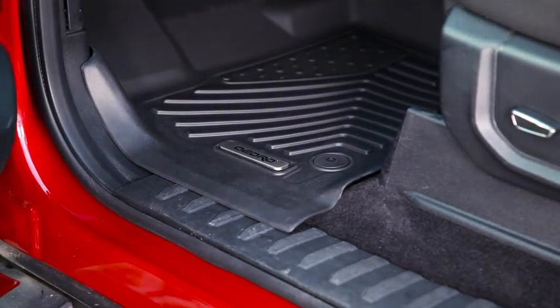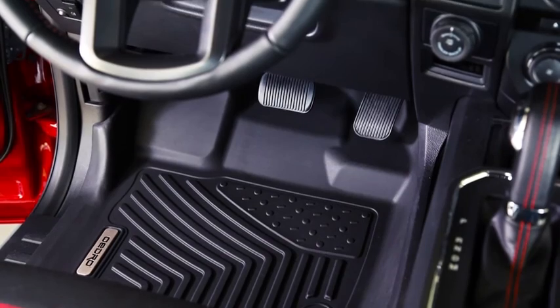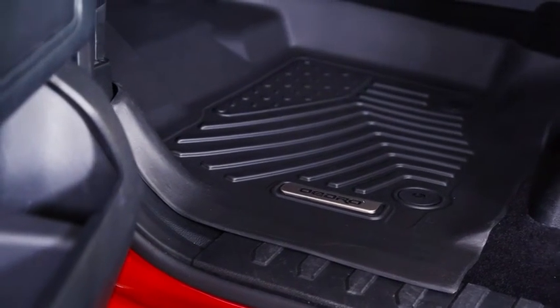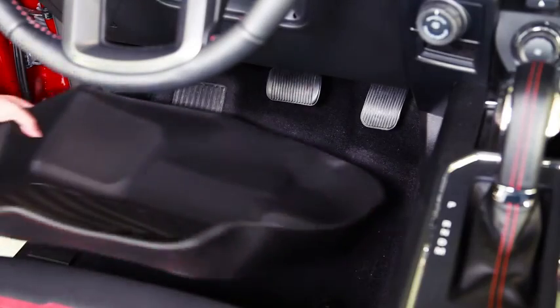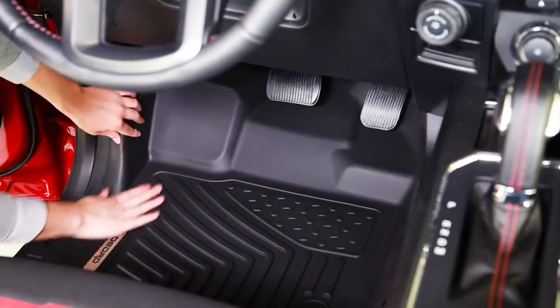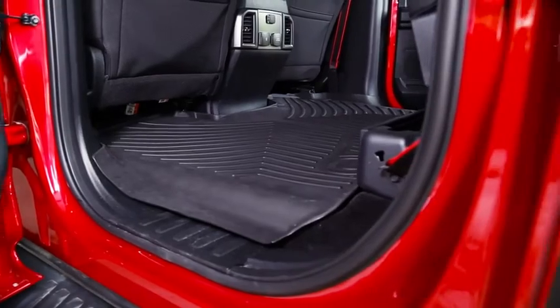Oadro's floor liners offer the best advanced automotive floor protection. They are very easy to install and perfectly fit your vehicle's front row, rear row, and even up the sides.